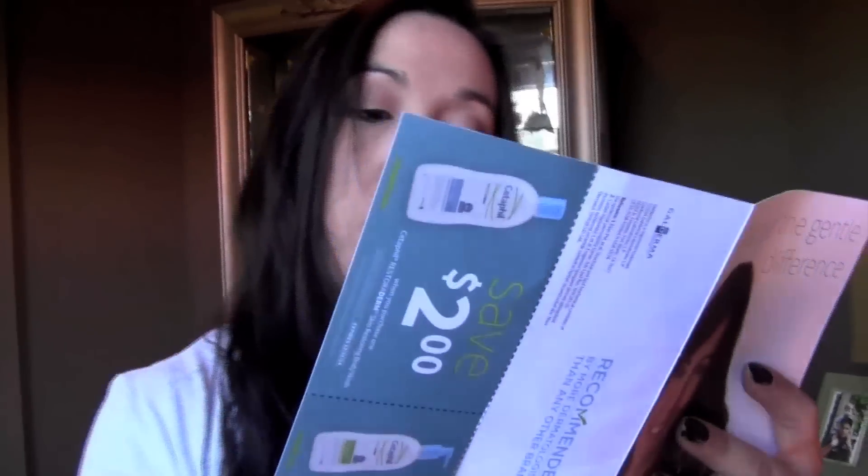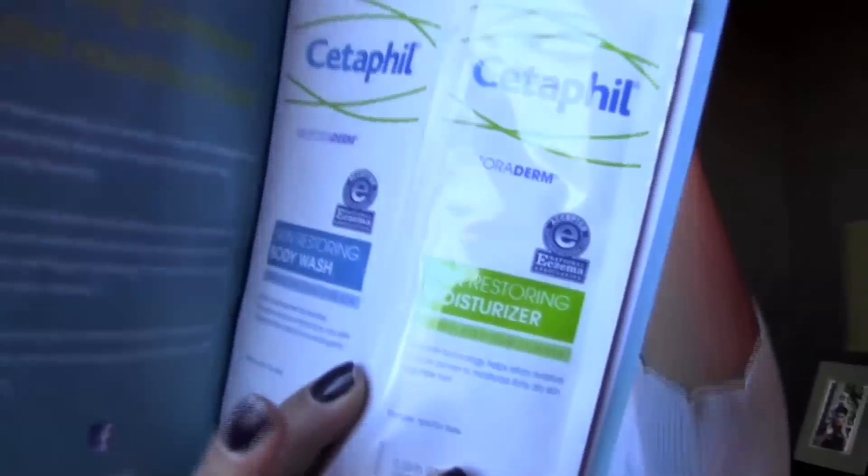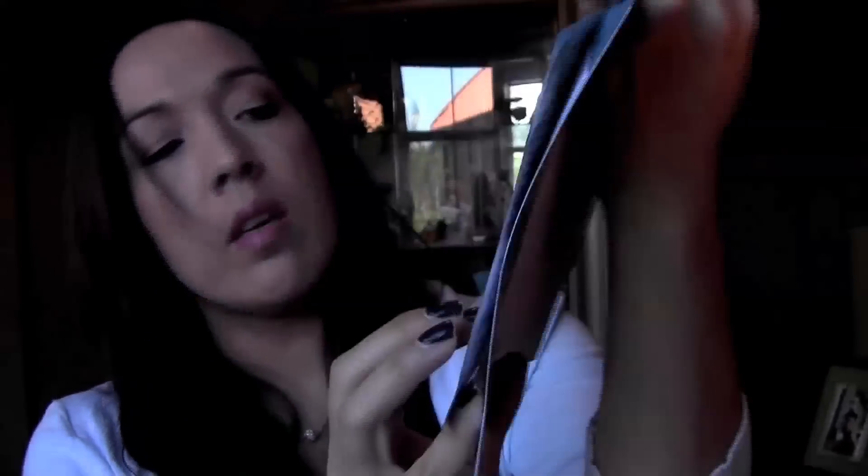And I got another one from Cetaphil. This one is the Restoring Body Wash and Moisturizer — these two samples here. And it has a couple of coupons in the back there. That was pretty cool. I haven't tried this at all, so I'm interested to try that. And the other two things are just for review purposes.